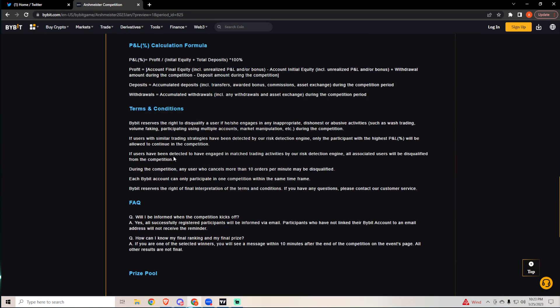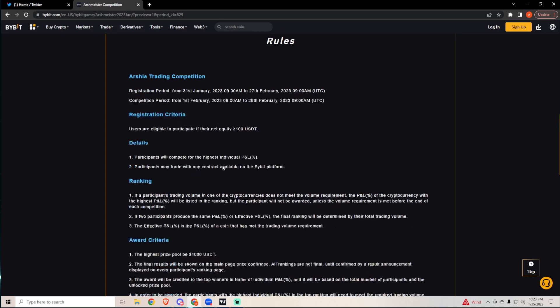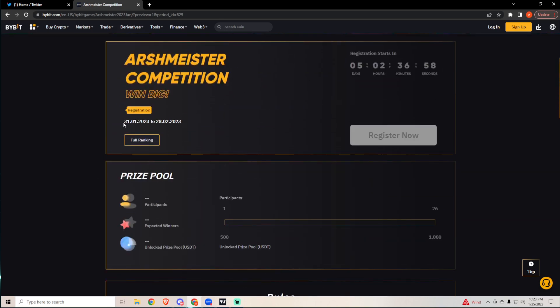This starts next month, so in five days registration opens. You have to be using my referral link and register once it goes live. If you aren't registered with my link and you win, you will not get paid — it's only for those registered with my link.